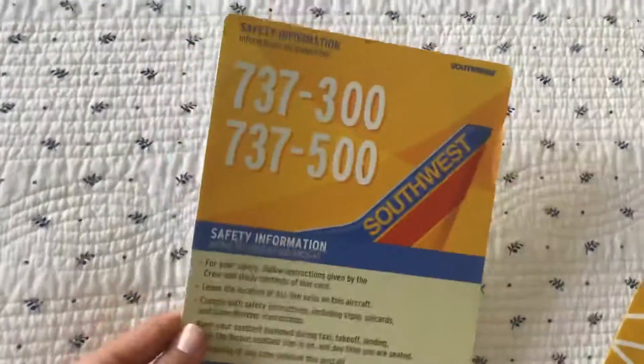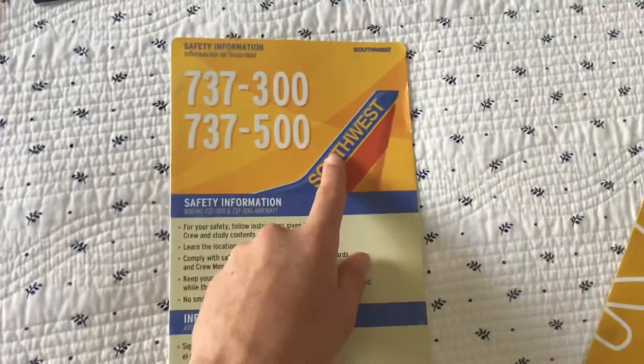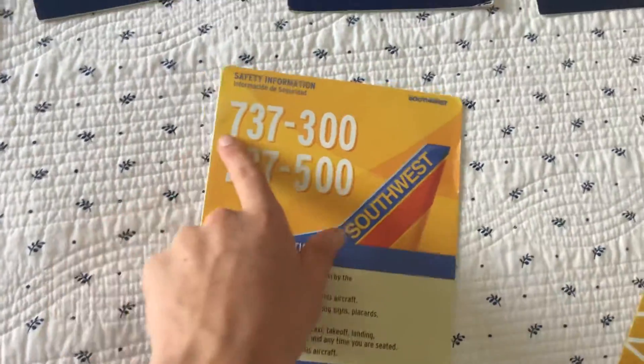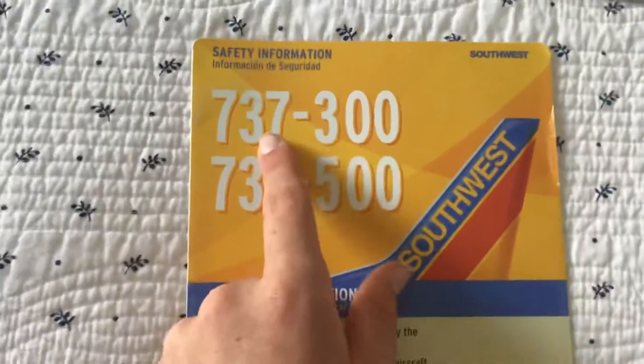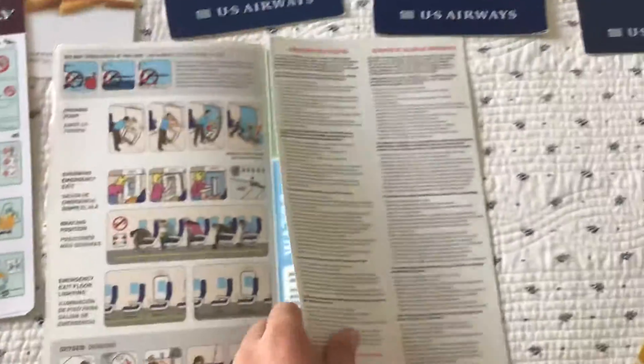And Southwest Airlines — although they still do exist and are perfectly fine. This is an old safety card from them. As you can see, they have more, but this is the only one with an extinct plane. They do not operate the 737-300 and -500 anymore. Very cool to see that.